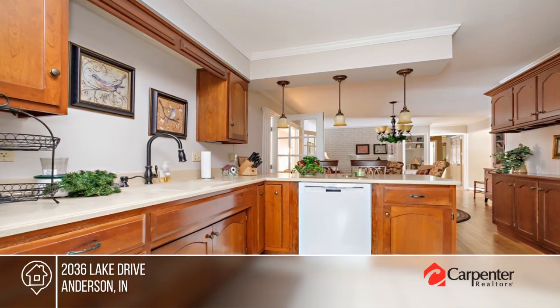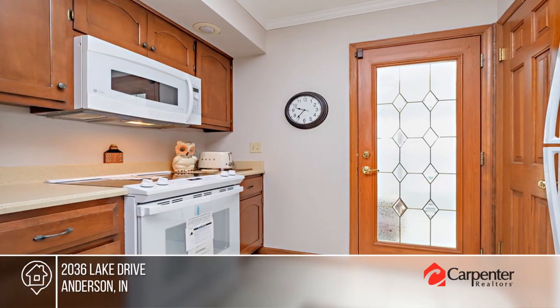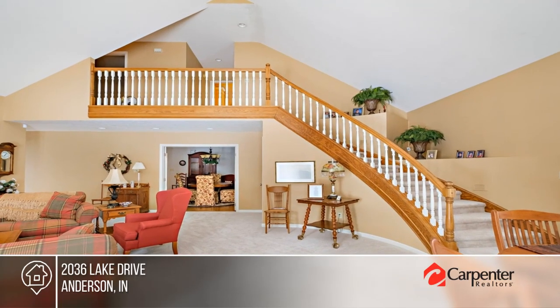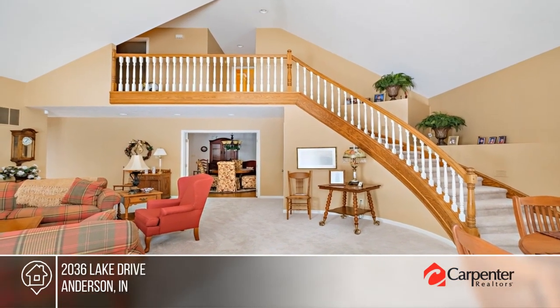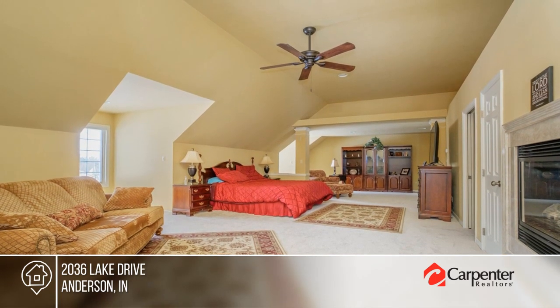This meticulously cared-for home is a must-see. It hosts a formal living room that opens to a lovely kitchen with cherry cabinets and a breakfast bar. Enjoy hardwood floors, a gas log fireplace, and a curved staircase leading to the second-story master suite. To see this home in person, call Steve and Jada Real Estate Team.